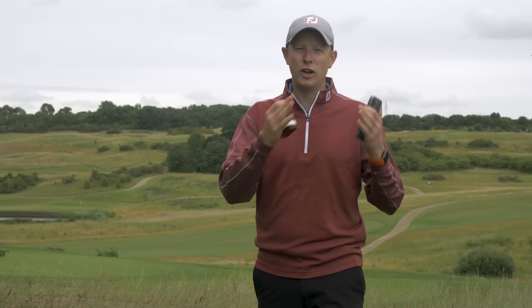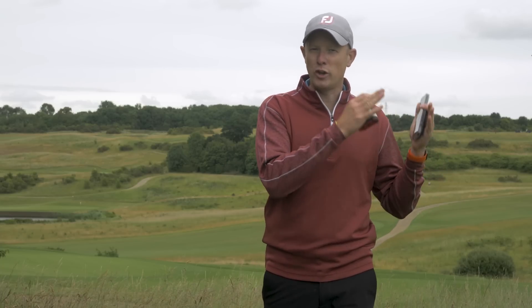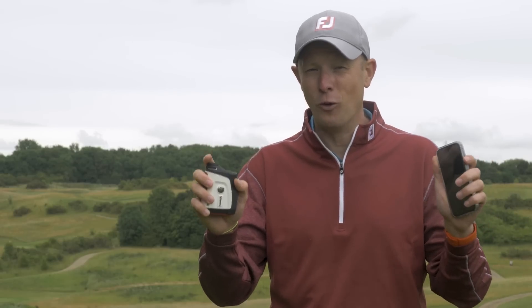As in every area of life, tech has become a really important part of the experience of playing golf for many players. In this video, we're going to take a look at the rules of golf and look at what you are and are not allowed to use tech for while you're out on the golf course competing. This might be apps on your phone, laser range finders, adjustability within golf clubs, and even training aids as well.